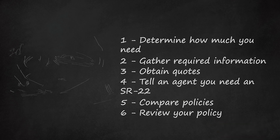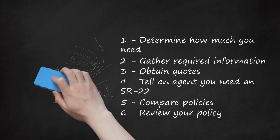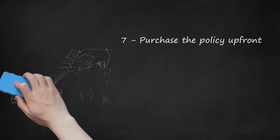Step 6: Review your policy. Check that it includes all the coverage you requested. If anything seems wrong, contact the agent to change the policy. Only sign the policy once you agree with everything in it, and ask your insurance agent questions if you don't understand anything. Step 7: Purchase the policy up front. An SR-22 is proof that you have insurance now and in the future. You might not be able to continue to pay monthly premiums; instead, you might need to pay the entire premium up front. If you miss a payment, your coverage could be cancelled and you might lose your license. By paying up front, you protect against any missed payments.